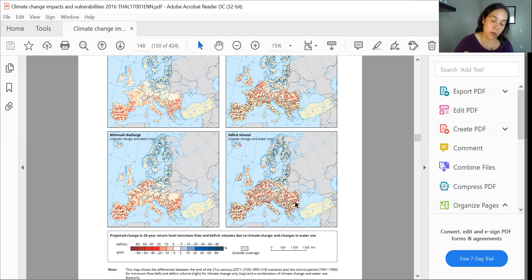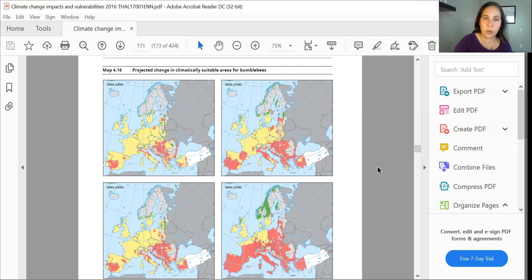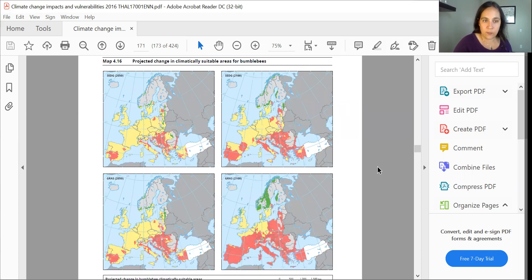Let's look at some other agriculturally important information. First, I want to look at the bees, and then we're going to check out crop yields. We go to page 171, looking at projected change in climatically suitable area for bees. We have a couple of different models here — the SEDG model and the GRAS model — they're different ways of playing with the data.